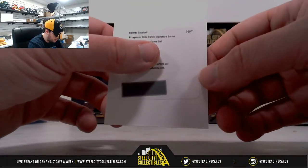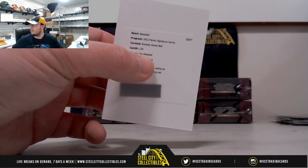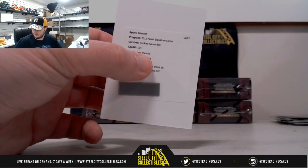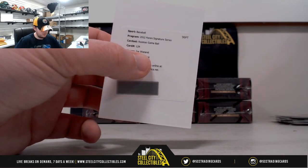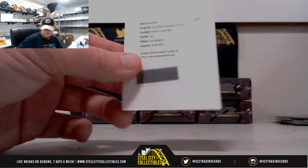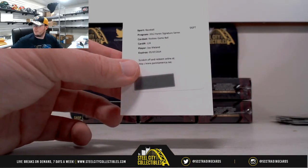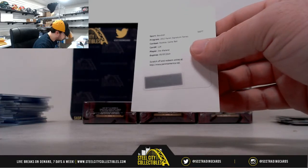And we have Rookie's Game Ball — Joe Weiland. That's going to be the Padres. The San Diego Padres gets that one, numbered to 299 as well.